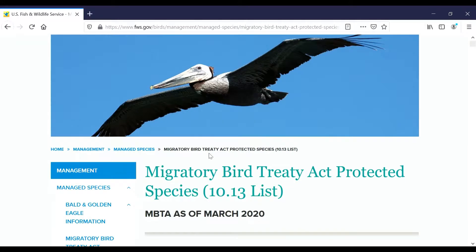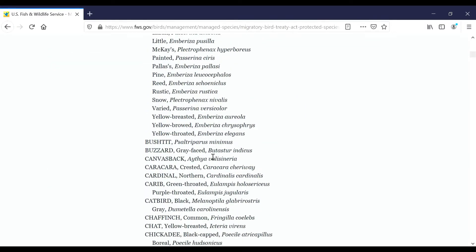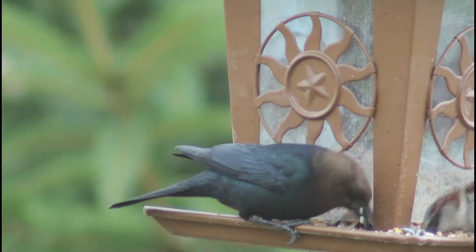The first factor is the legality of the situation. Being a native North American species, brown-headed cowbirds are protected under the Migratory Bird Treaty Act, so it is illegal to remove their eggs without a permit. Sometimes, permits for cowbird control are granted, but only when they are threatening endangered species.